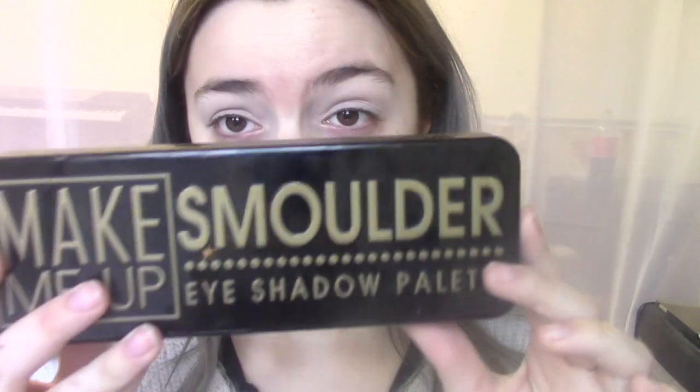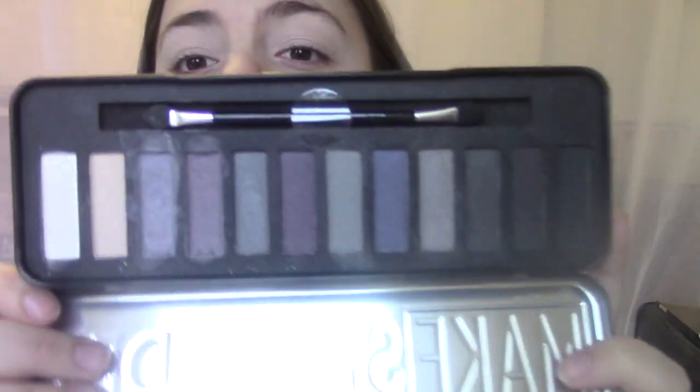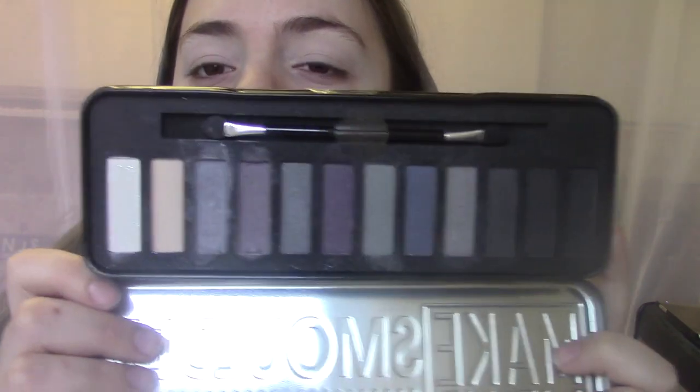For eyeshadow, I'm using the Make Me Up Smolder Eyeshadow Palette. It's a very bluey, smokey, purpley kind of palette. I got this for Christmas last year from my mum and I just haven't really used it. I think maybe the colours aren't the kind of things I'd normally go for, but I have used it occasionally and it seemed pretty pigmented, so I'll just make some kind of smokey, bluey look today. I'm obviously just making this up as I go.